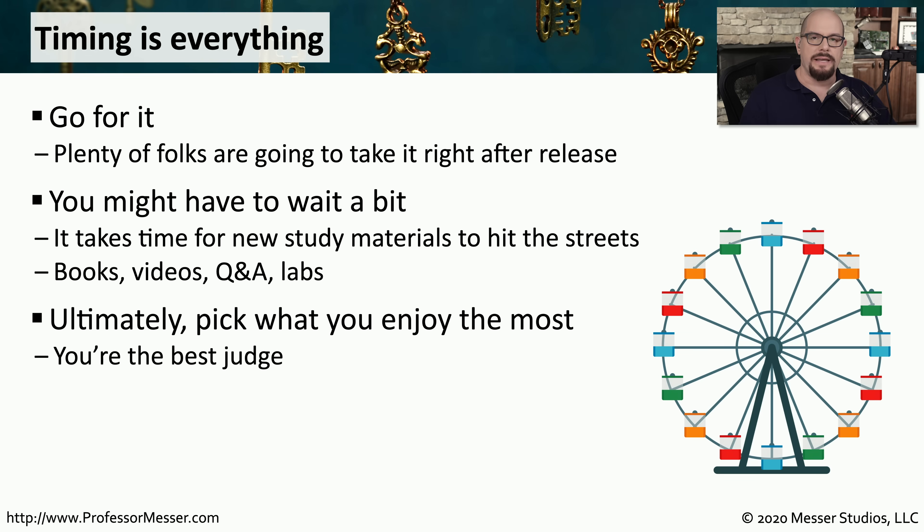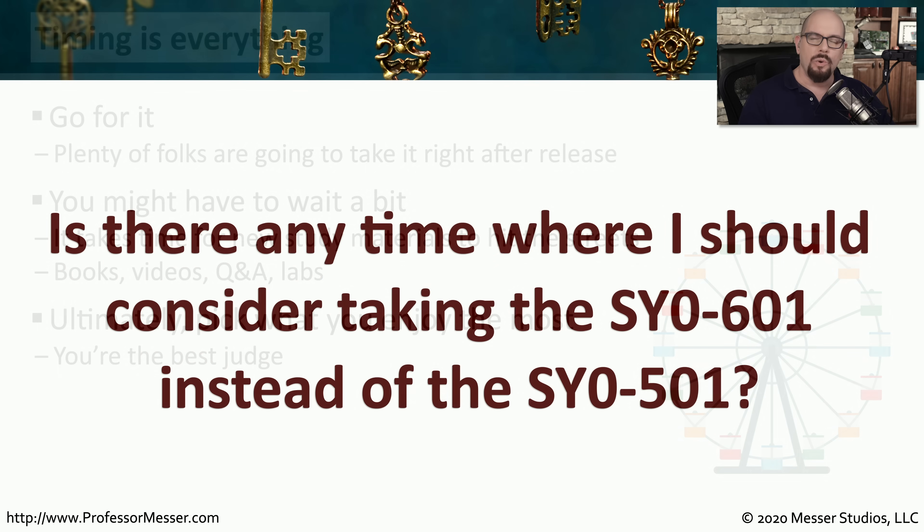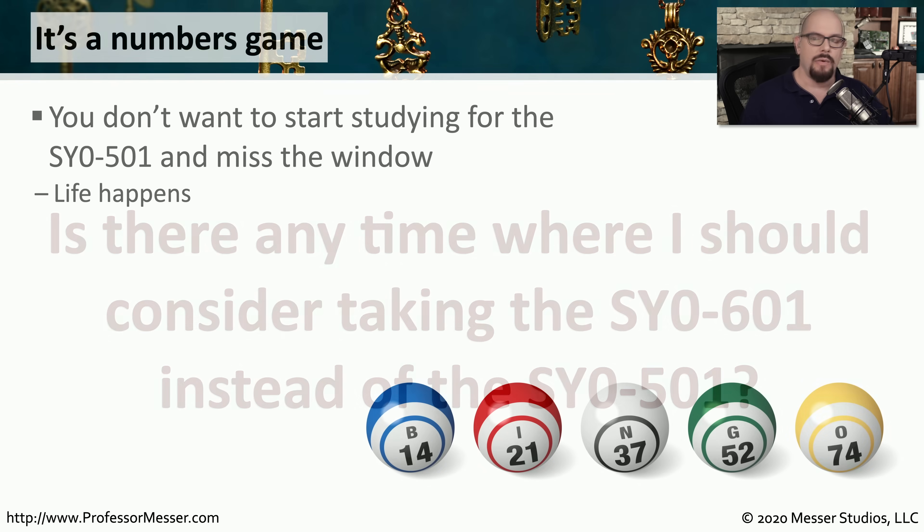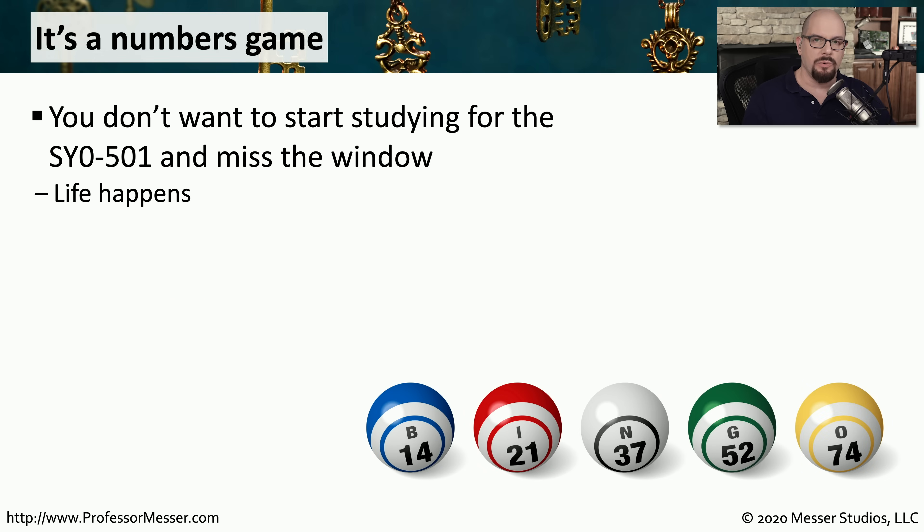The decision on which exam you take is ultimately up to you. Find the one that works best for what you're trying to accomplish for yourself and your career goals. So would there be any point where you'd want to consider taking the SY0-601 over the older 501 version? One of the biggest reasons for taking the 601 series might just be related to timing.